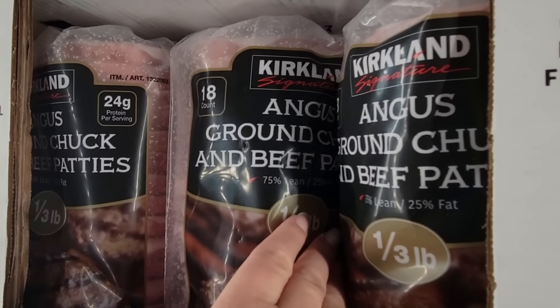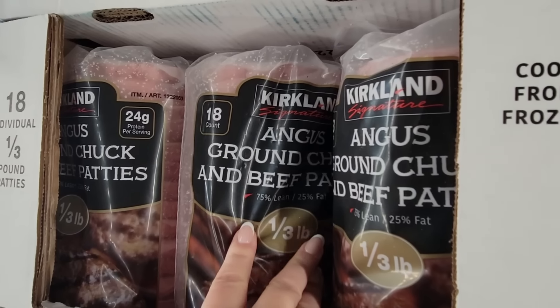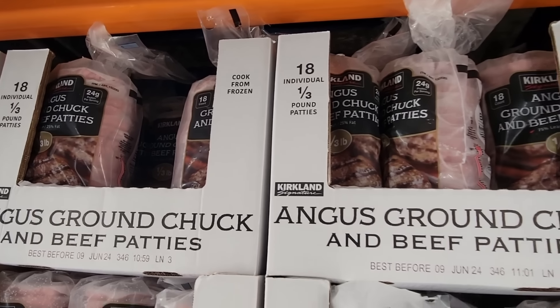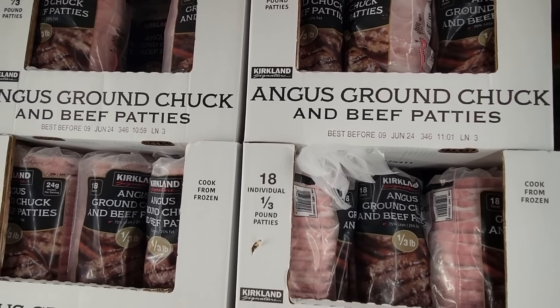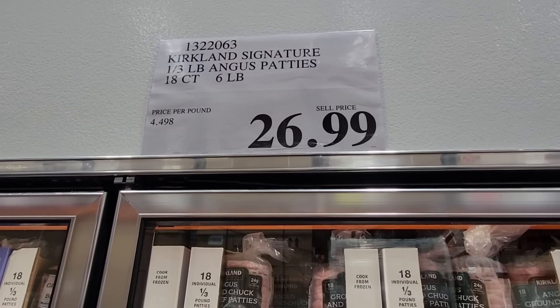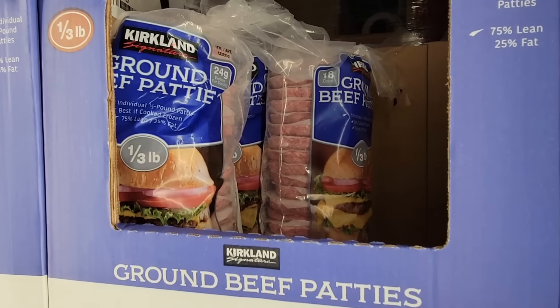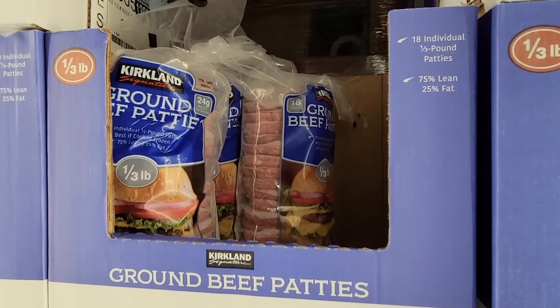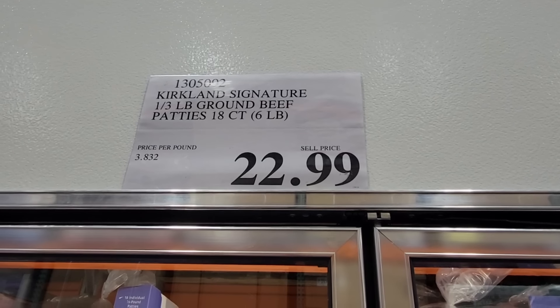Now if you want some pre-made burgers, they have lots of options. There are 18 of them in here at about a third of a pound — so these are a good size at $26.99. Now if you want something a little less pricey, the ground beef patties — again there are 18, the same weight, a third of a pound, for $22.99.